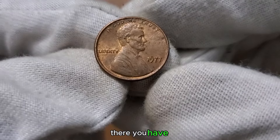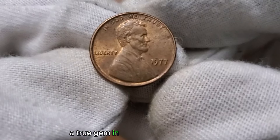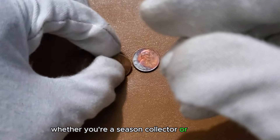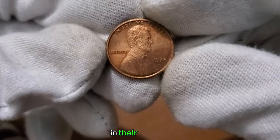There you have it — our exploration of the 1 cent 1977 coin, a true gem in the world of numismatics. Whether you're a seasoned collector or just starting out, the stories behind these coins make them priceless in their own right.